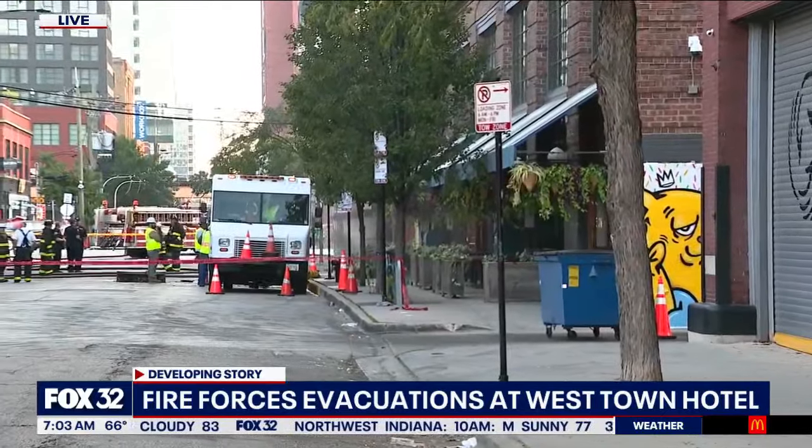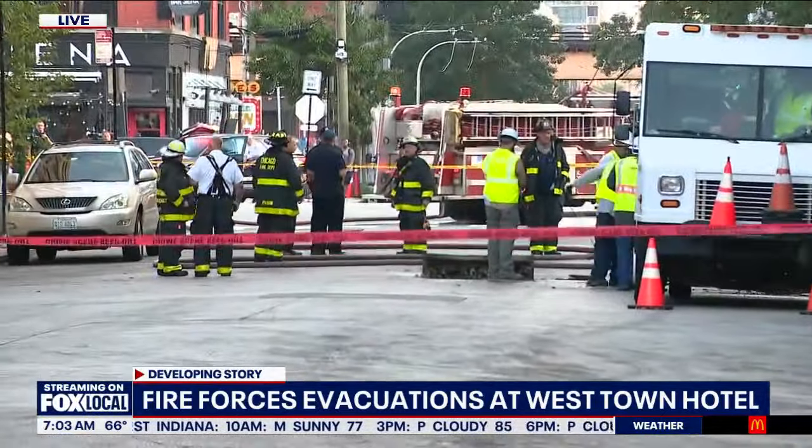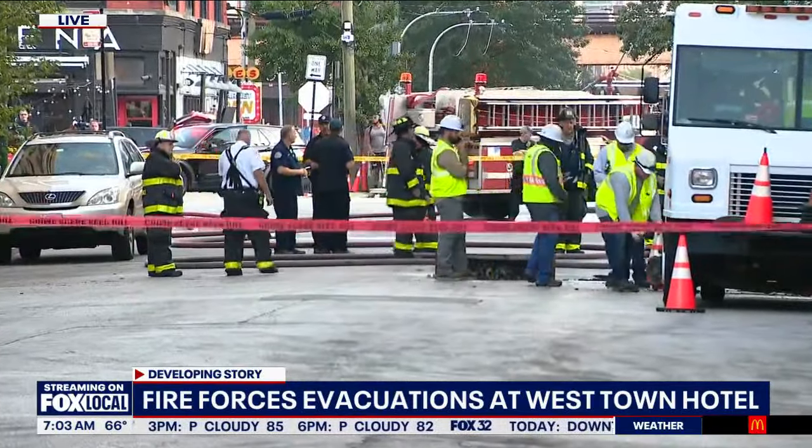Residents said that they heard some kind of noises prior to this — noises within the building or downstairs, they couldn't tell. But here's the fire chief to say what the status of this fire is.